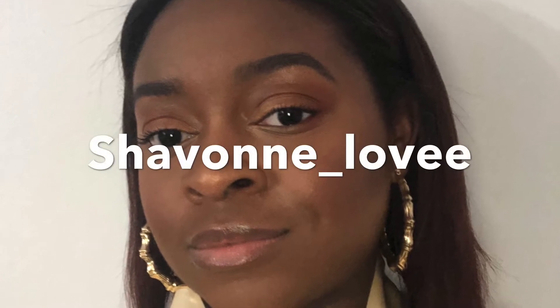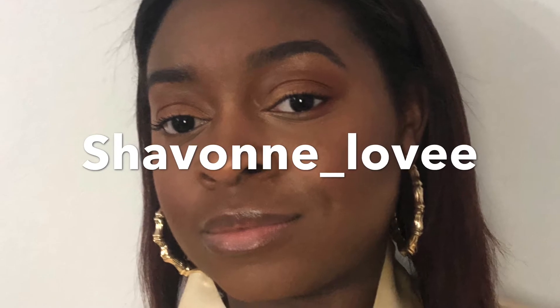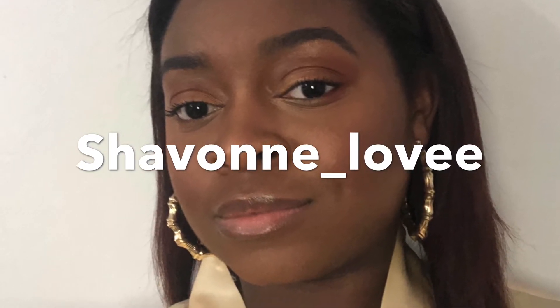Hi everyone, my name is Nicole, aka Siobhan Love, and today's video is going to be my everyday makeup routine. If you like what you see, keep on watching and don't forget to like, comment, and subscribe.